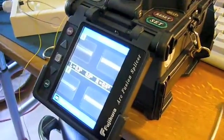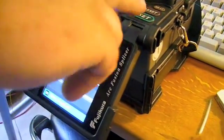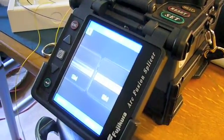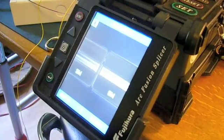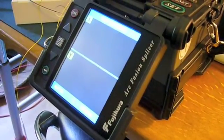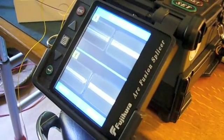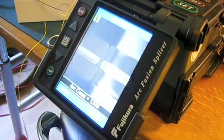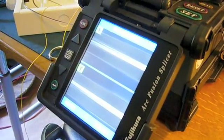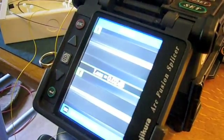Now it's checking the end angles — it's in left and off point three degrees. So if they're off, it'll kick it out. Fine alignment. Checking — confirms about single mode fibres. And there'll be a flash. That's it — fused and parted. There's your fusion.